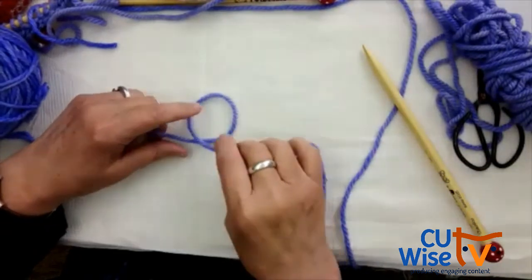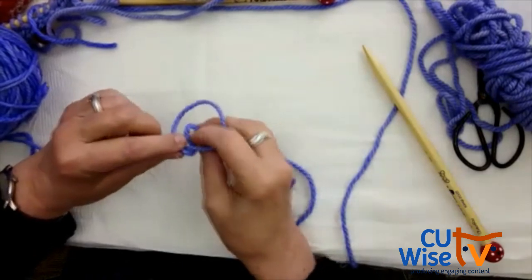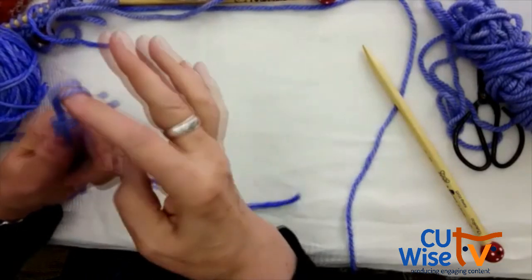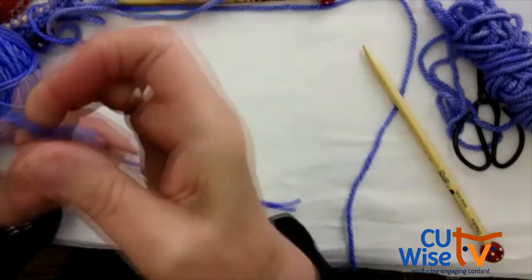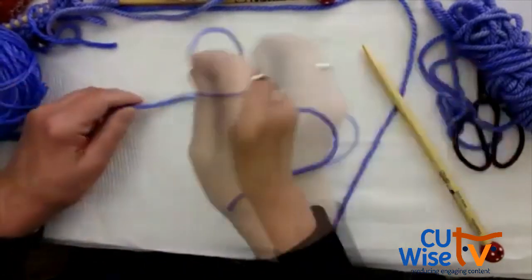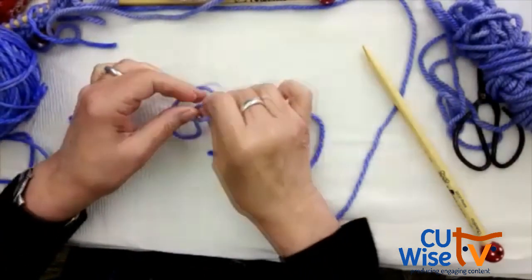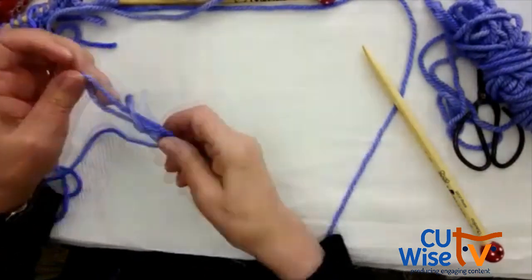You make a circle, the top yarn goes underneath, and you pull it out and pull on both strings. Let me do it over again: make a circle, put the top yarn into the circle and pull.